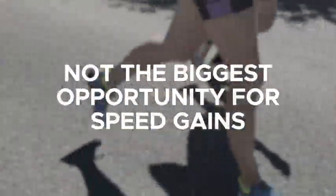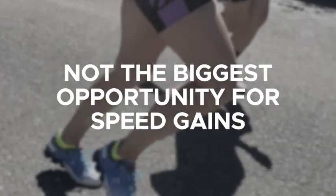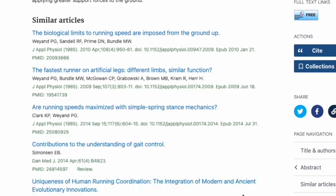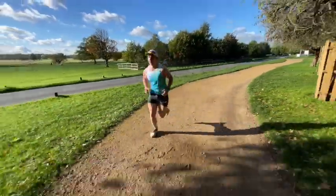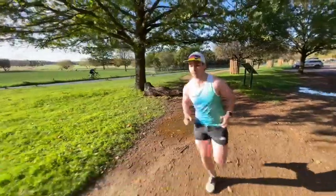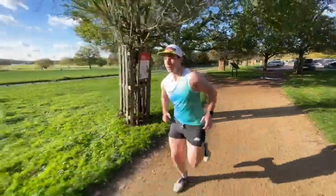But the thing is, cadence is not the biggest opportunity for speed gains. This study found that a much bigger improvement in run speed happens by increasing the amount of force you push off with over every foot strike. Running is like a bunch of horizontal little hops in a row — if we take bigger, more forceful hops, you'll travel further and run faster.